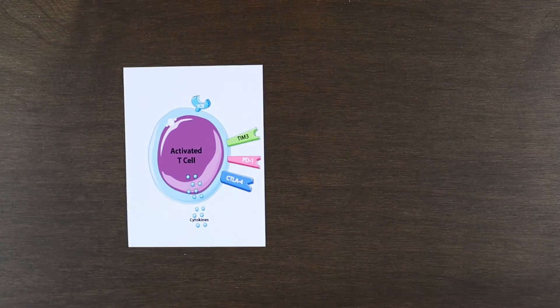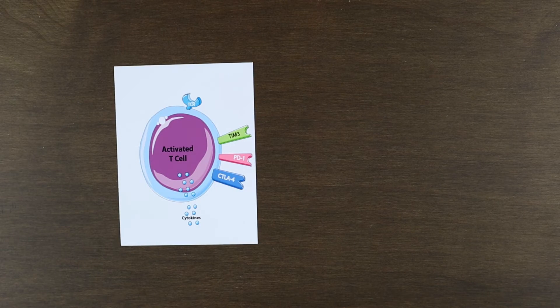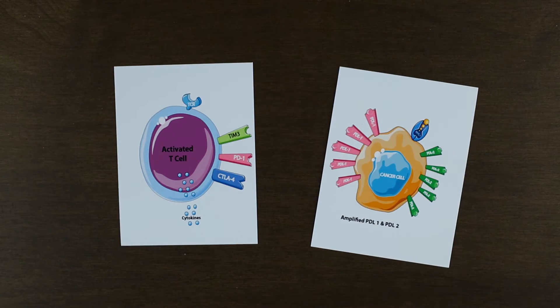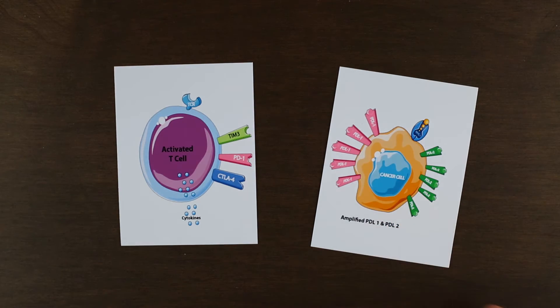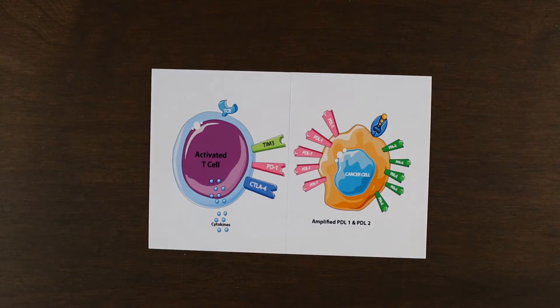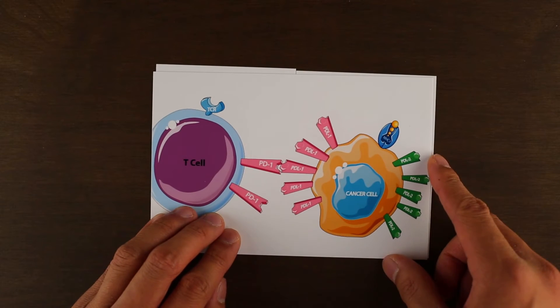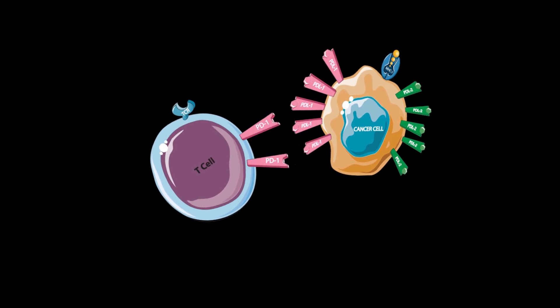T cells have a specific receptor on their surface called PD1, or programmed cell death 1. Many cancer cells have an overexpression of surface proteins called PDL1 or PDL2. These are ligands that are able to bind to the PD1 receptor, and they often cover the surface of the cancer cell to maximize the chance that they will bind to the PD1 receptor. This binding acts as a cloaking mechanism which downregulates T cells and prevents them from recognizing cancer cells.